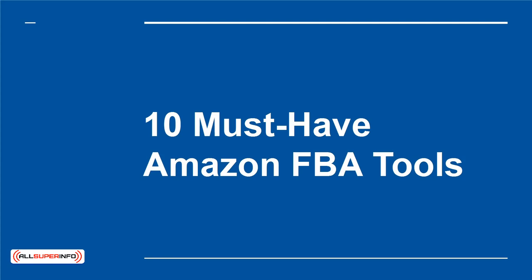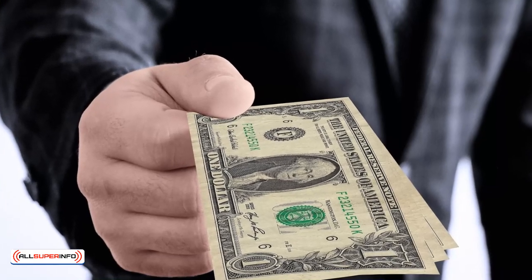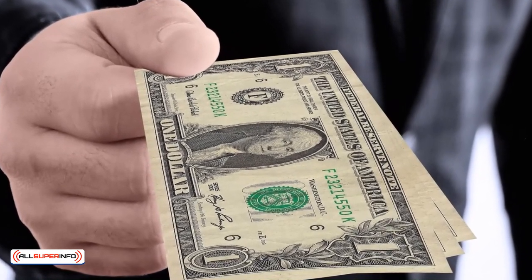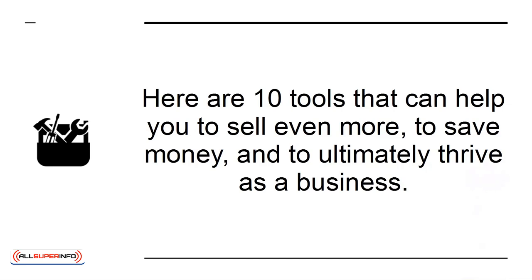10 Must-Have Amazon FBA Tools. Amazon is a powerful platform that makes it easy for sellers to make money via their FBA platform. While this is true, it can never hurt to get a little extra help. Here are 10 tools that can help you sell even more, save money, and ultimately thrive as a business.